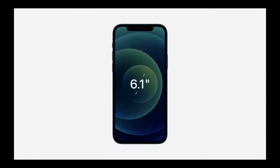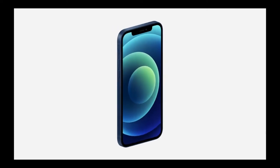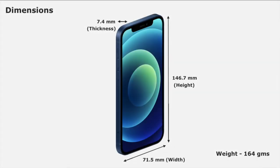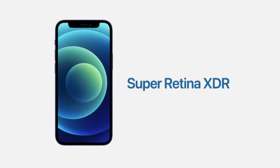iPhone 12 has a 6.1-inch screen size, the same as iPhone 11. iPhone 12 is 11% thinner, 15% smaller in volume, and 16% lighter in weight. Its dimensions are 146.7 mm in height, 71.5 mm in width, and 7.4 mm in thickness, and the weight of iPhone 12 is 164 grams.